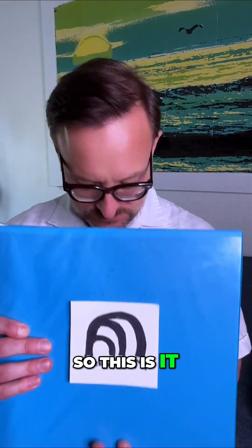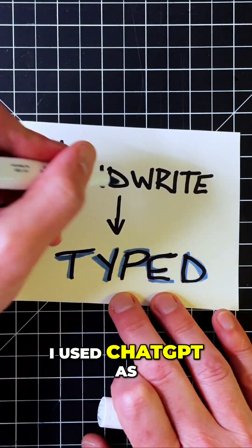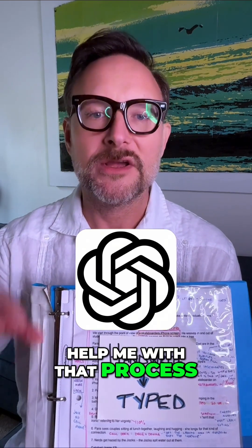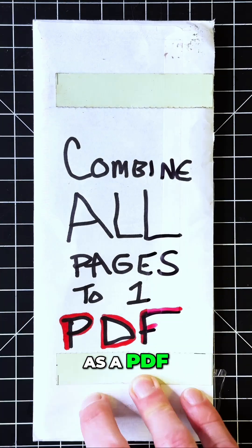So this is it. It's a notebook, literally — just like we're used to at school, like in the binders. I took the handwriting and I turned it into type. I used ChatGPT as the AI agent to help me with that process. I added one photograph at a time and it typed it out. Then I combined that into one Google Doc as a PDF.